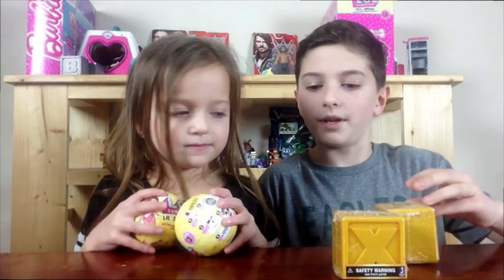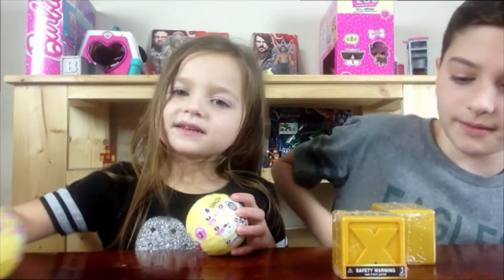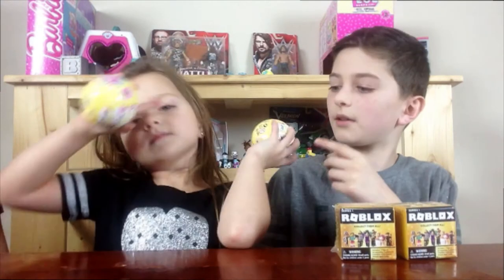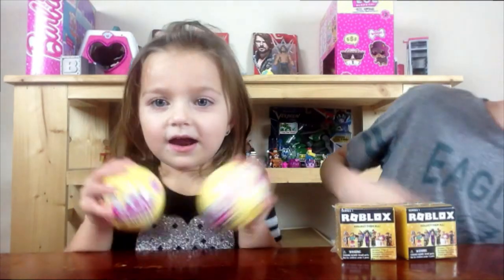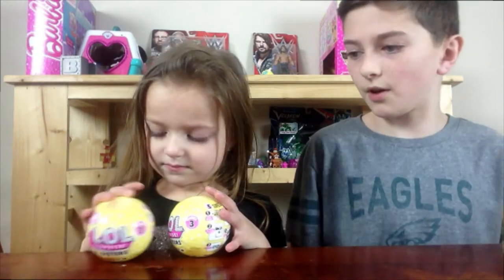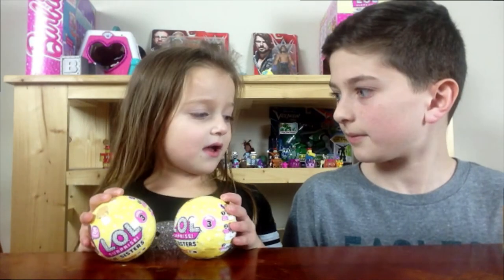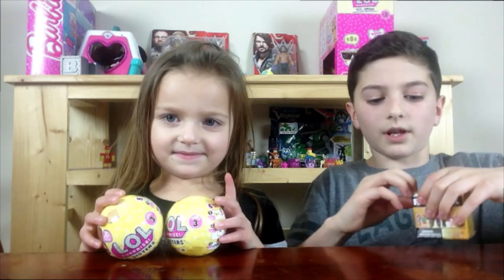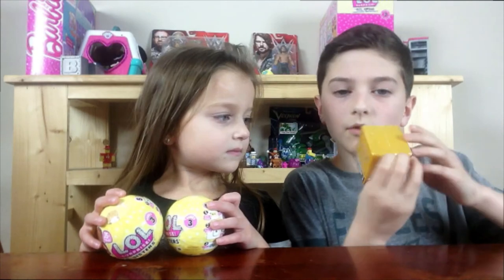So guys, today we have Roblox and LOLs. This is Series 1, and I think those LOLs are Little Sisters. They are — Series 3. So do you want to go ahead and open yours, Lily? You go first. Okay. Looks like I'm going to be opening up a Roblox.